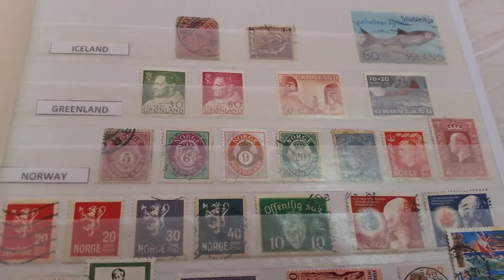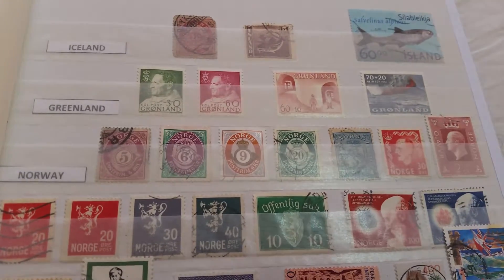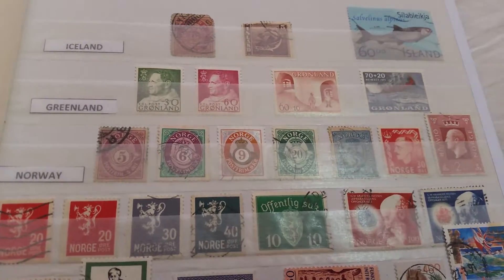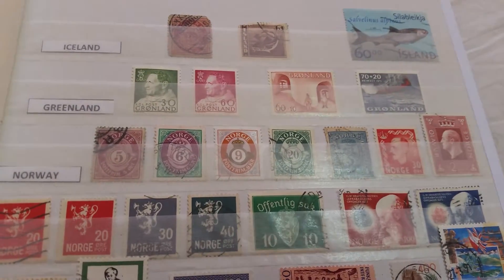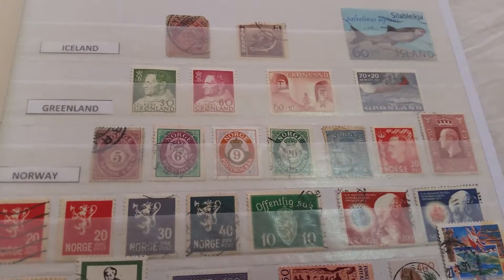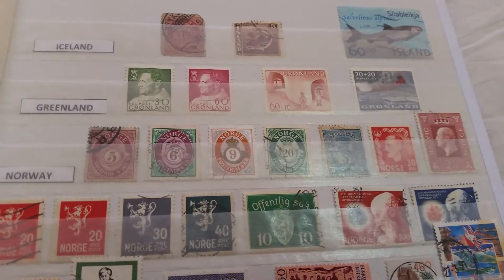Hi everyone, I thought today we could continue with our stamp videos, and so I'm going to show you another one of my albums. This one mostly contains stamps from Western Europe.